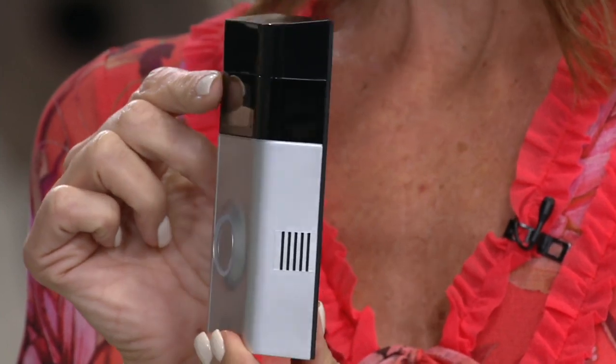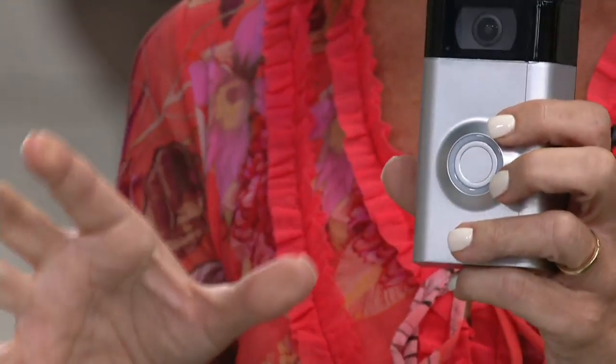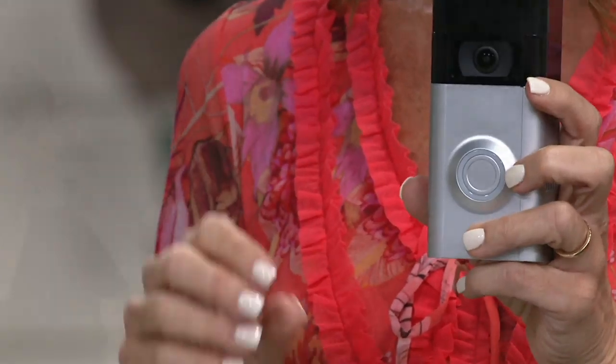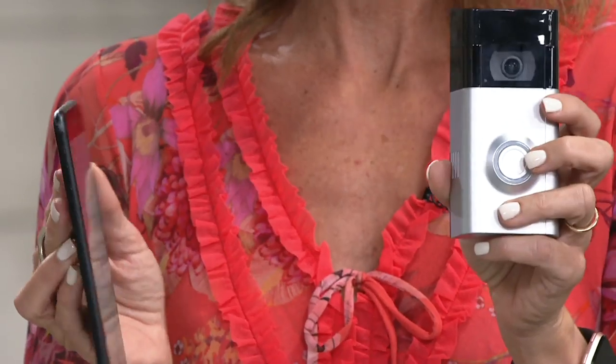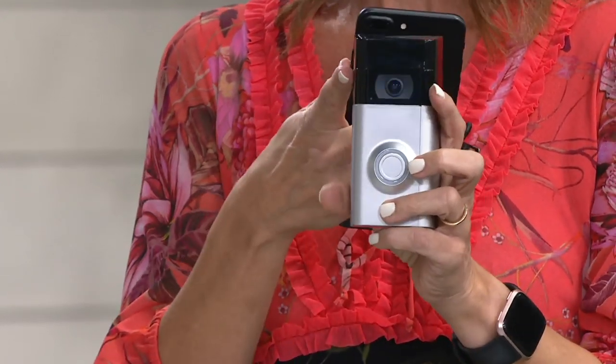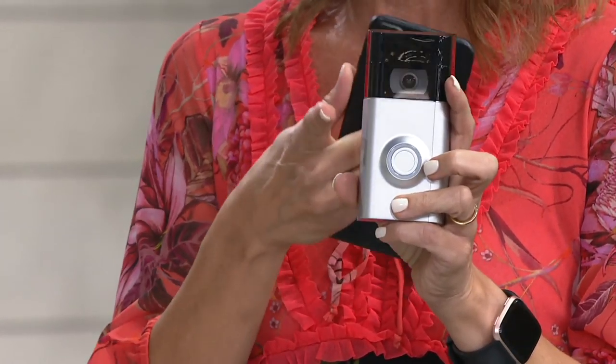You can see how sleek and slim this is. There are two ways to install it: you can hardwire it, meaning you replace your existing doorbell, or you can use the rechargeable battery inside. You're going to get alerts two different ways — if someone walks onto your property, you'll know about it; if someone rings your doorbell, you'll know about it. You download a free app, create an account, and we walk you through step by step how to install this and have it speaking to the app.